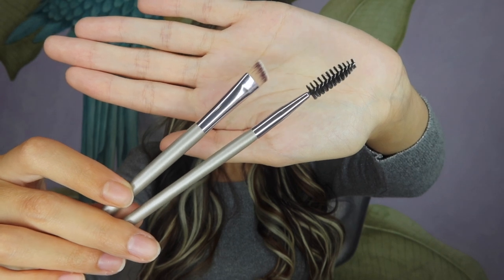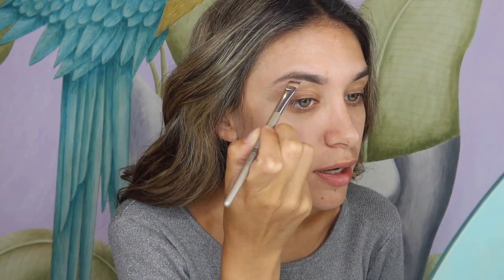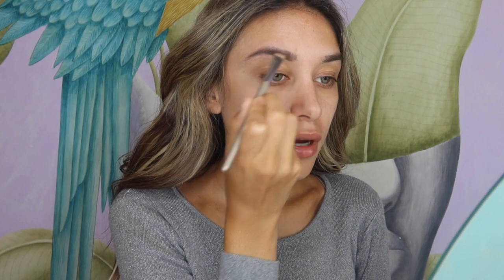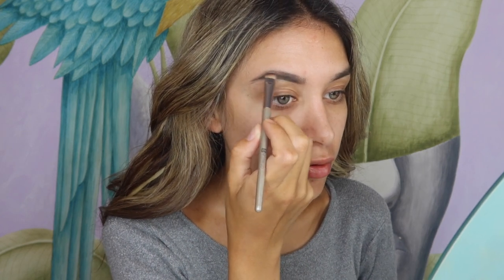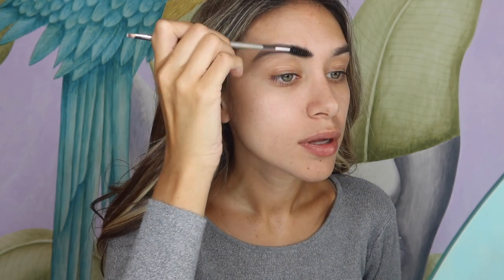I'm going to start with my eyebrows, using their spoolie and eyebrow brush. I like that it's firm and it picks up the product really nicely. Please excuse my brows — I haven't done them in about a month because we're in quarantine and everything's shut, so I just have to live with these brows at the moment. I really like how it's coming out; I thought it was quite thick so it wouldn't be as precise, but I really like how it's applying.